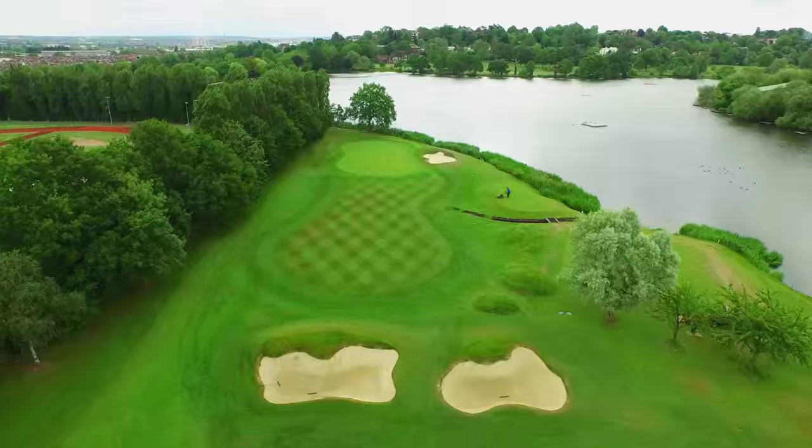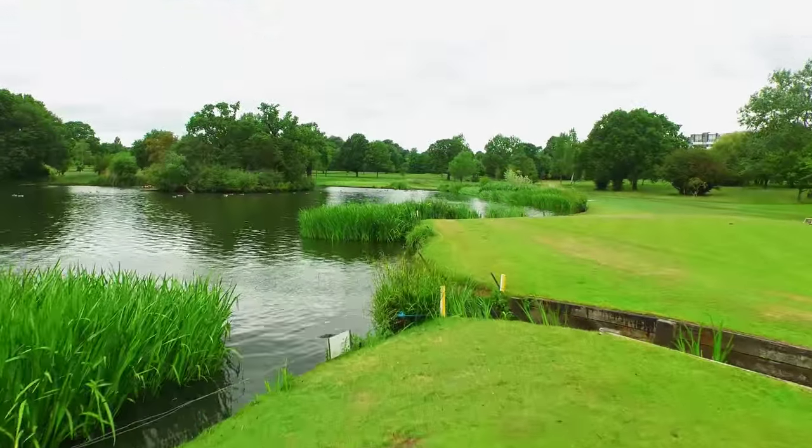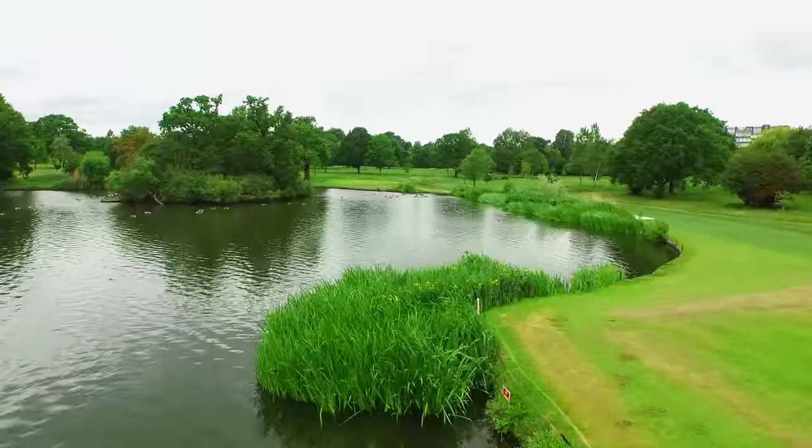The lake is integral to the course, providing a tricky challenge on some holes but also creating beautiful views of wildlife, including the swans who now call this home.